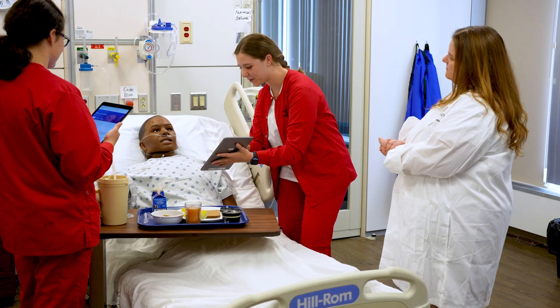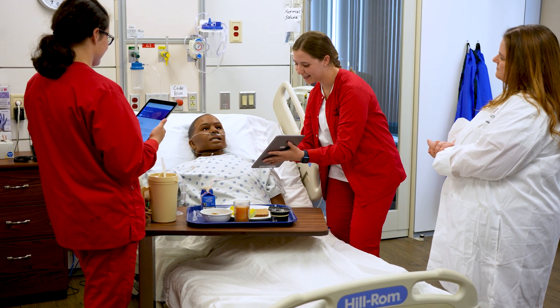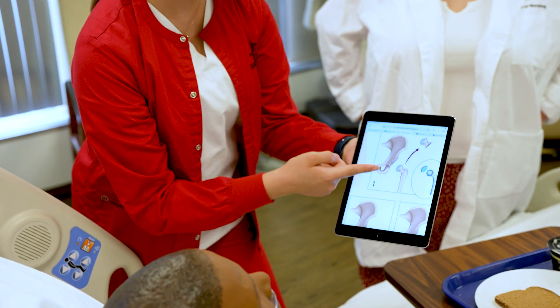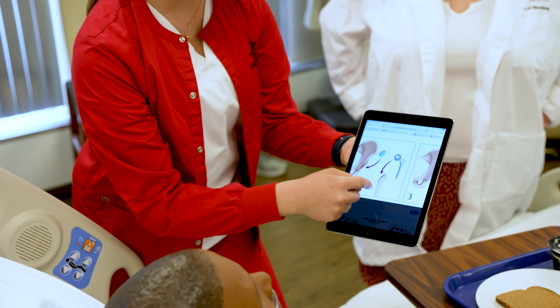iPads are really helpful in the clinical setting in a way we were never able to do before — students can use them to provide patient education. By having an iPad with easily accessible information, they can look up content for their patients, show them pictures, and show them websites patients can visit later, ensuring they get good information and not just whatever they happen to find on the internet.